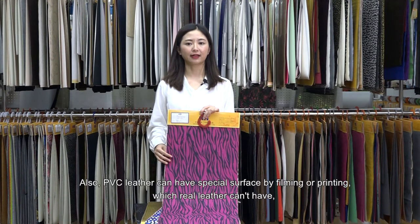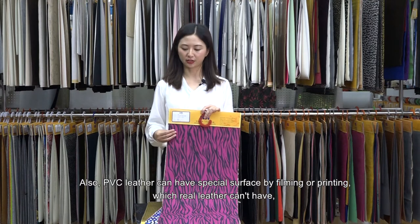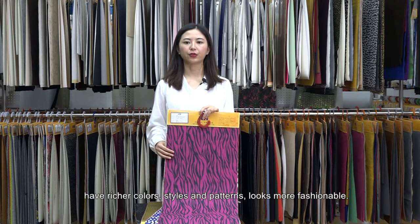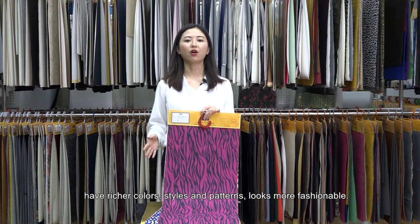Also, PVC leather can have special surfaces by filming or printing, which real leather cannot achieve. It can have richer colors, styles and patterns, and look more fashionable.